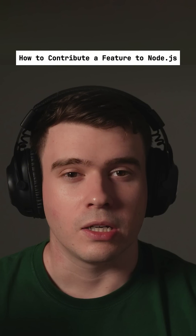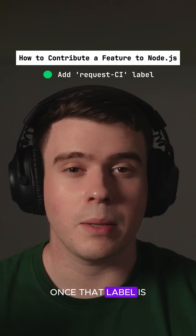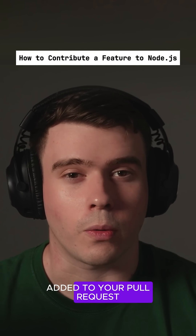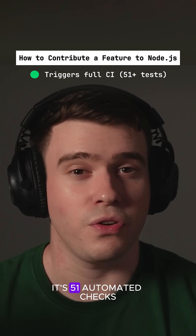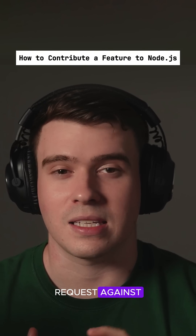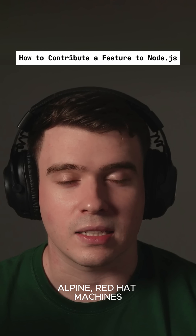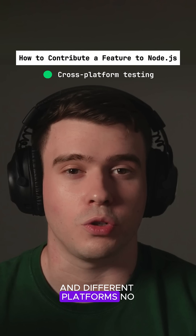Once you have approval, a collaborator will add the label 'Request CI'. Once that label is added to your pull request, it will run the full Node.js CI — 51 automated checks on our Jenkins. It will check your pull request against Alpine, Red Hat machines, and also SmartOS and different platforms Node.js supports.